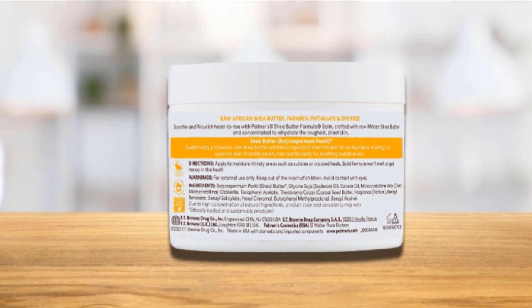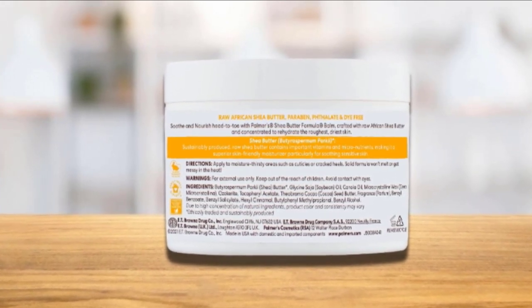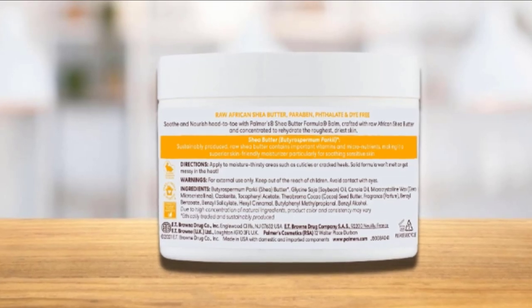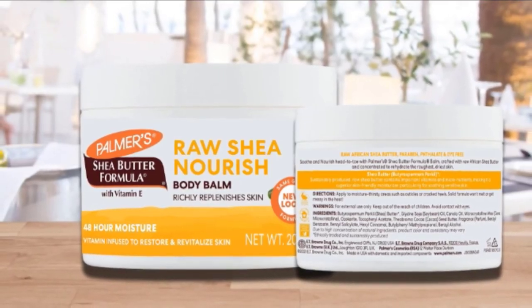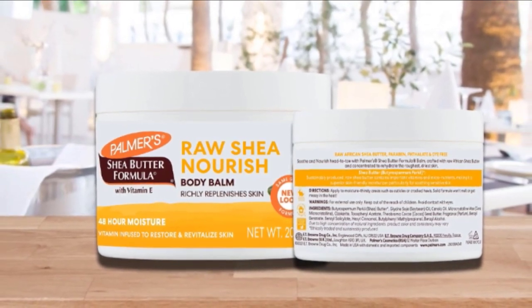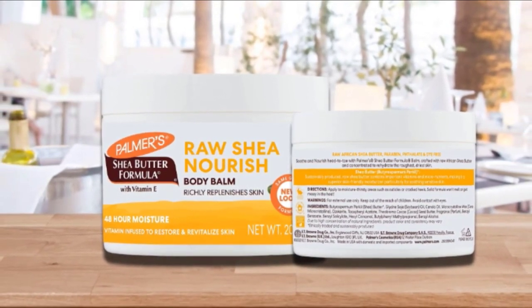The vitamin E rejuvenates your skin and combats free radical damage. This product also contains soybean oil and cocoa butter that prevent skin dehydration and UV damage. These high-quality plant-based ingredients improve the tone and texture of your face, hands, feet, and lips.